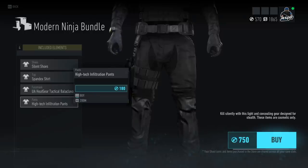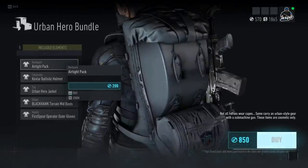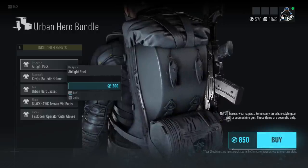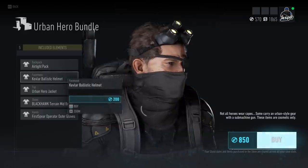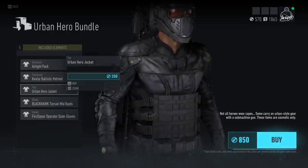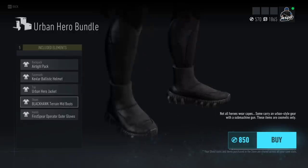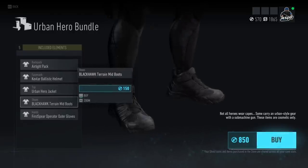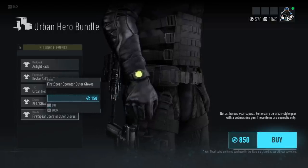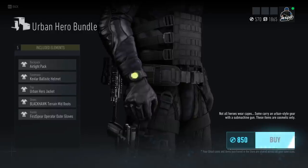There are also the High-Tech Infiltration Pants in the Modern Ninja bundle, which look pretty cool. Moving to the Urban Hero Bundle — we have the Airtight Pack, which is massive and would really expand your silhouette; not something I'll be rocking. There's the Kevlar Ballistic Helmet, which honestly looks like Ant-Man. The Urban Hero Jacket looks very similar to the Rider Jacket from Wildlands but now requires real money. There are also the Blackhawk Terrain Mid Boots — basically regular hiking sneakers — and the First Spear Operator Outer Gloves, similar to the Echelon gloves from Wildlands.